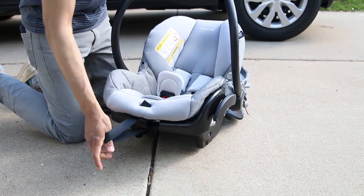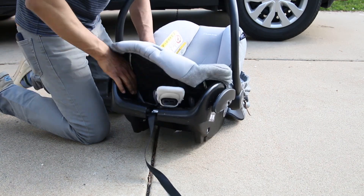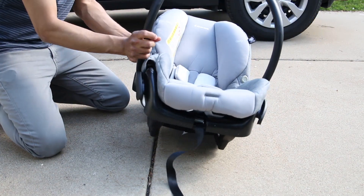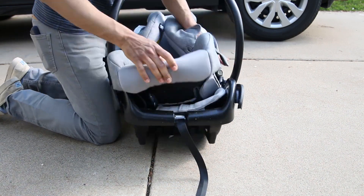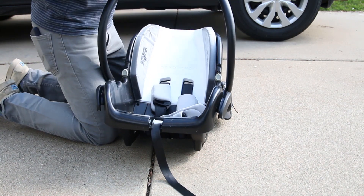Here's the major win: when messes happen — and trust me, they will — the car seat's fabric can be easily removed and thrown in the wash. You don't even have to unthread the straps to fully remove the cover from the base, and you can pop it straight out of the wash and into the dryer without fear of it shrinking.